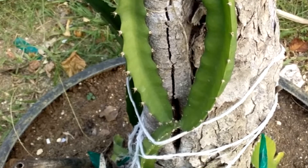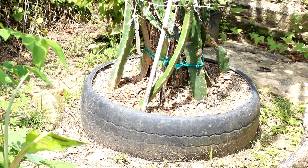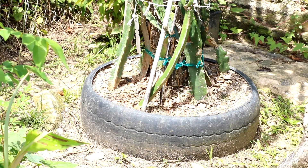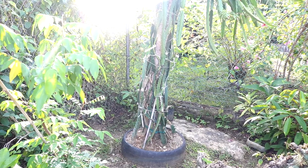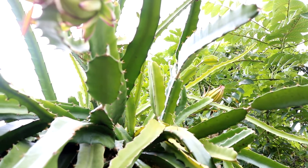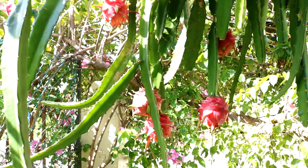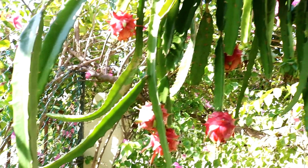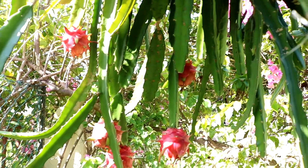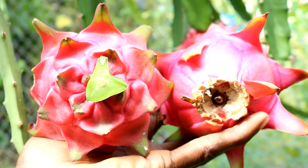During the COVID-19 lockdown in April 2020, I planted a post of dragon fruit in my home garden in a small space that was only large enough for a dragon fruit post. Dragon fruits are loved by many people and are fast becoming a favorite of the world's population because of their low calories, rich fiber and mineral content. This fruit is now considered healthy food for the table.